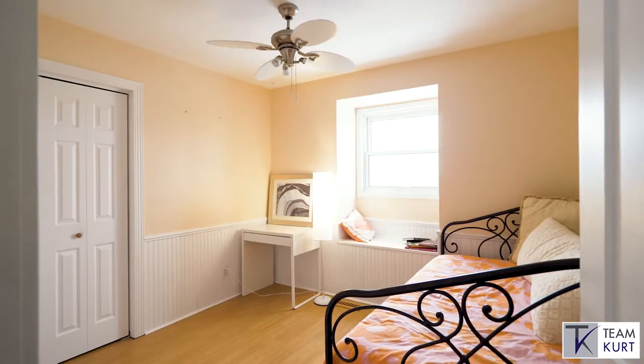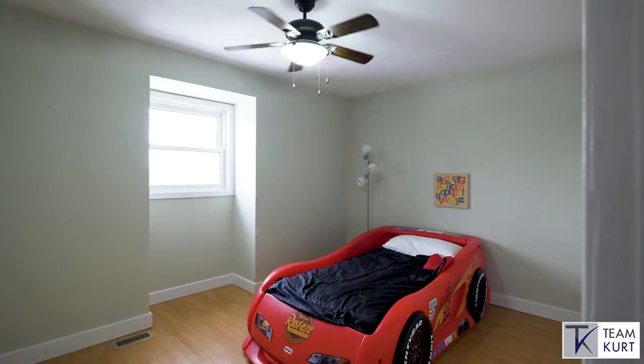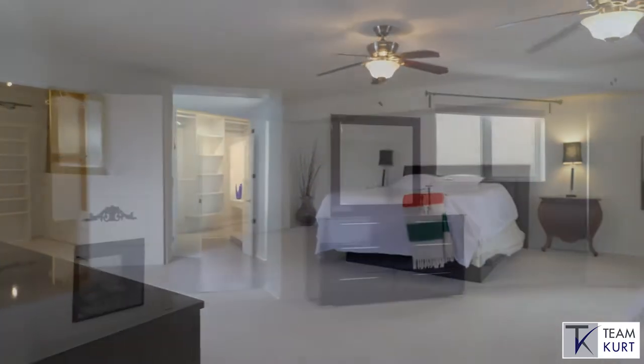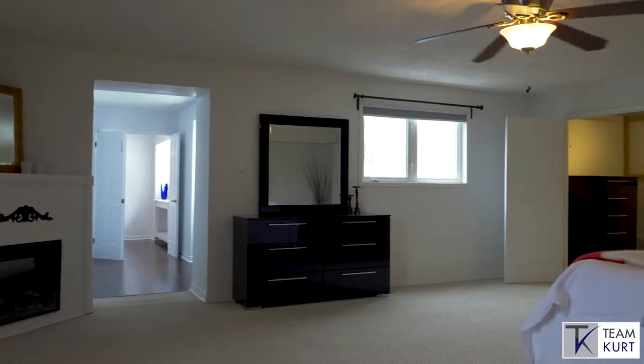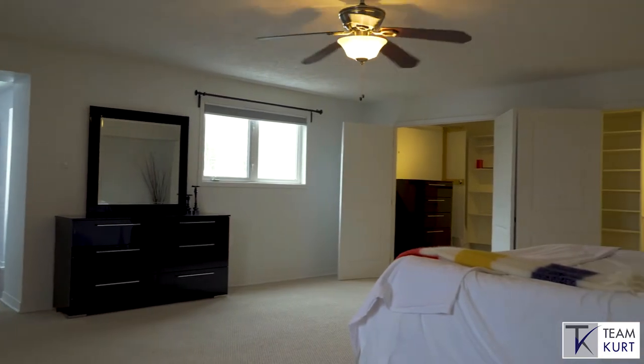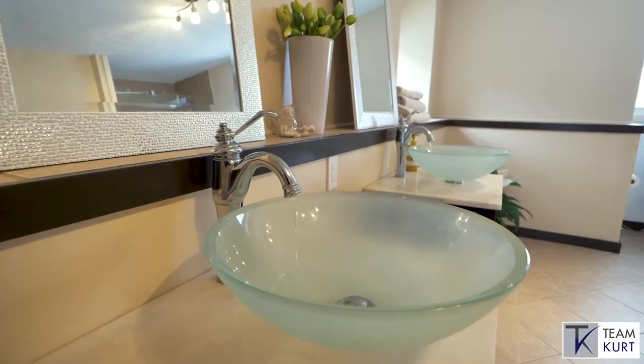Upstairs, you'll find three bedrooms, with the true focal point being the master suite that encompasses the entire second floor west wing of the home. The master bedroom is 500 square feet in size with multiple walk-in closets and one of the largest master bathrooms you've ever seen.